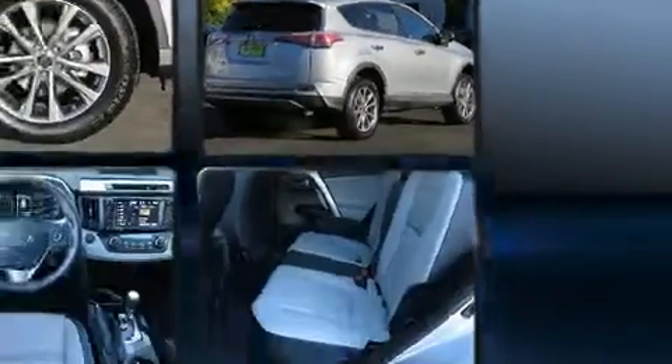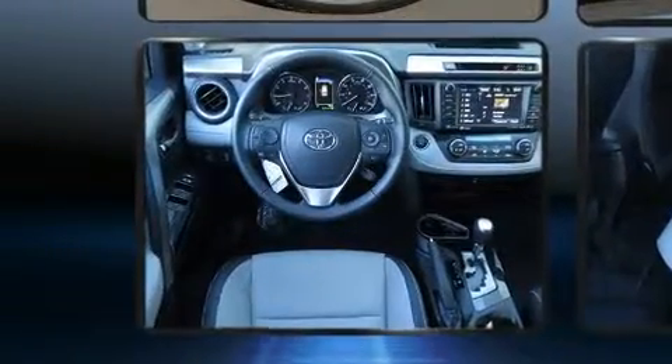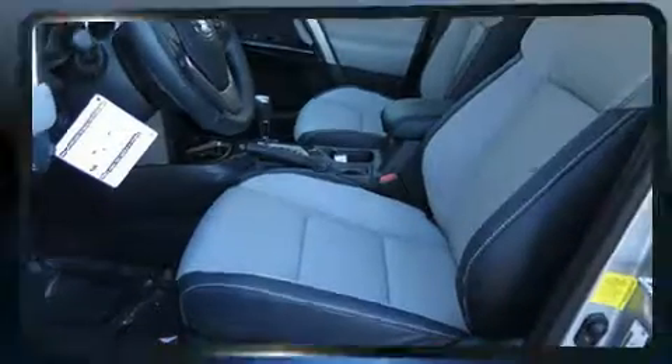Toyota prioritized practicality, efficiency, and style by including a power rear cargo door, lane departure warning, blind spot sensor, rear wipers, and one-touch window functionality.